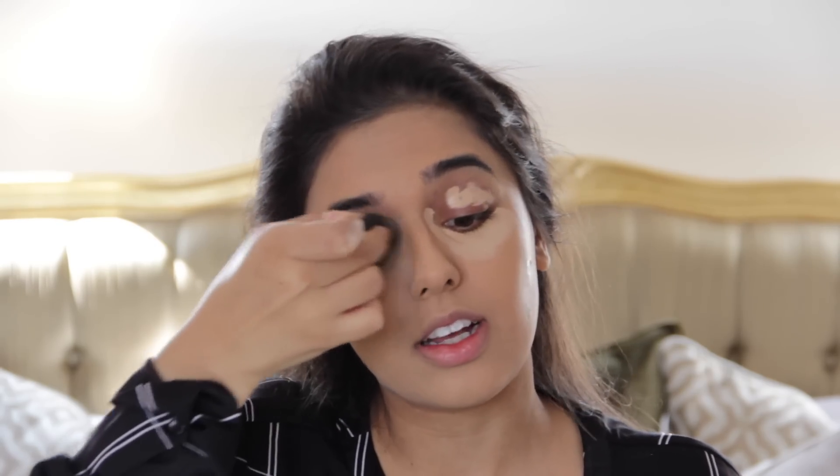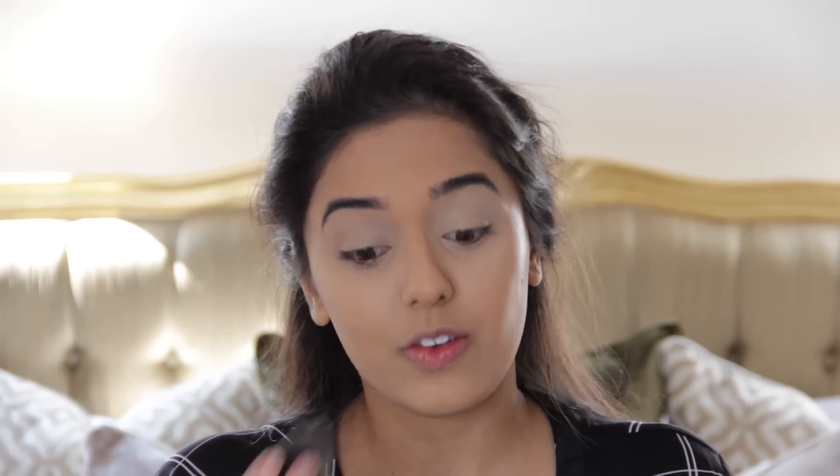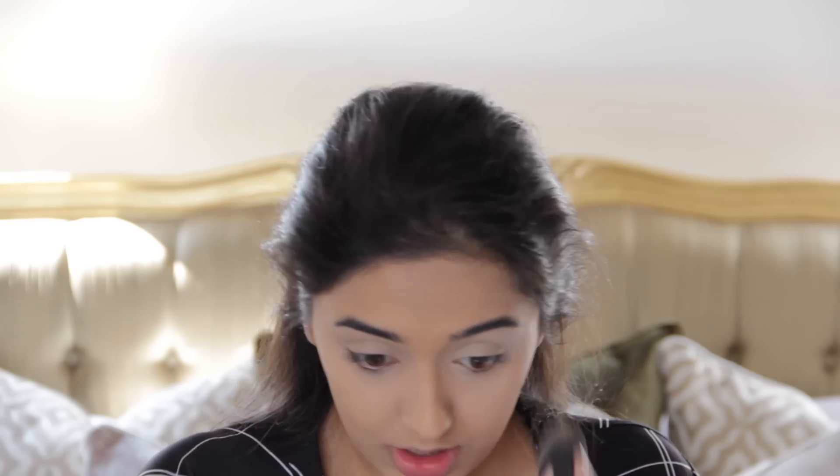I always use my concealer as my primer for my eyeshadow. I love the Fenty Foundation so much, but recently I've been finding it really drying. So what I've been doing is mixing it with the Becca Shimmering Skin Perfector in Champagne Pop, which gives me luminosity while Fenty still gives really good coverage. I really recommend that if anyone's struggling with how dry Fenty is. It's good because it's really matte, but I have days where I love it and some days where I think it makes my skin look really dry.